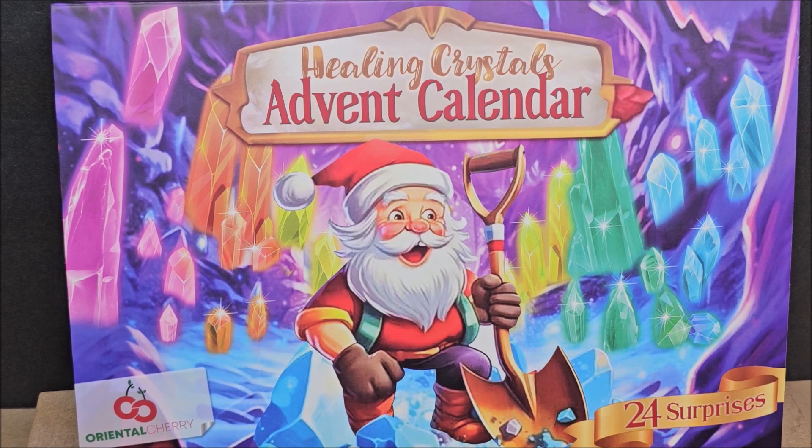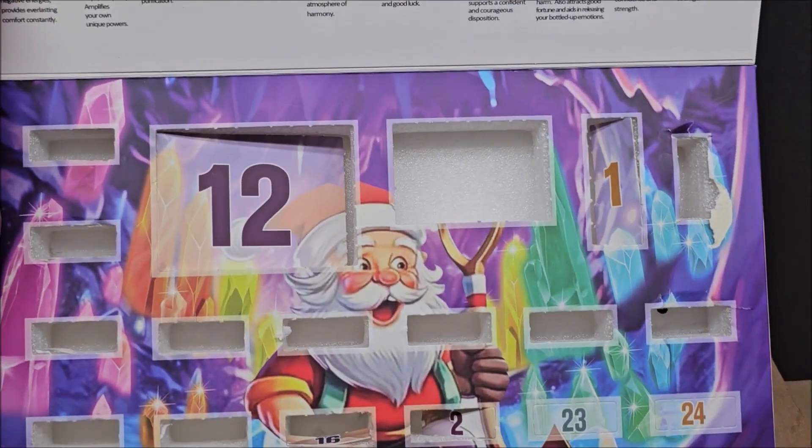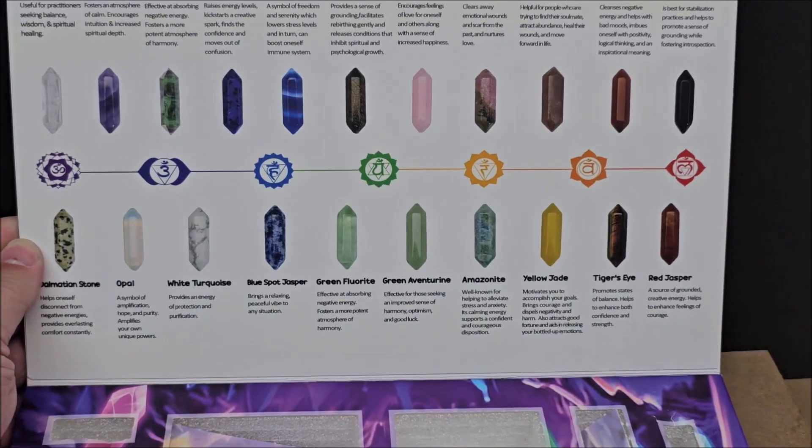Hello, my friends, welcome to my channel. My name is Eugene, welcome to Random World. We're looking at healing crystals. I've encountered Oriental Cherry here, and the price point was under $30. There are 24 surprises inside — not 24 crystals, there are 22 crystals. There are two days left; we're on the 23rd, and there are chakras here.